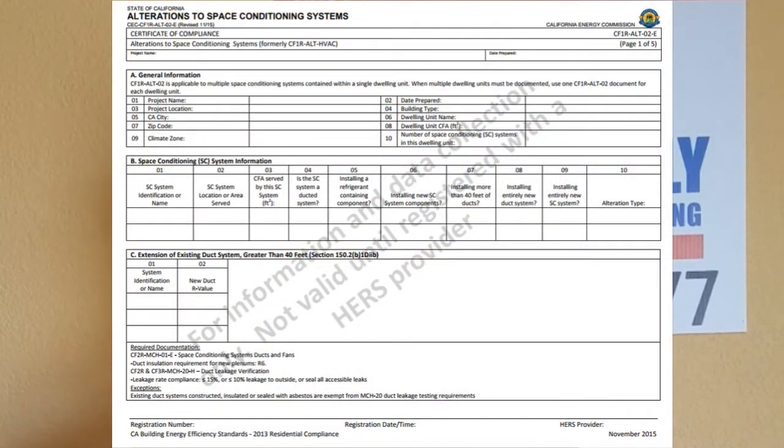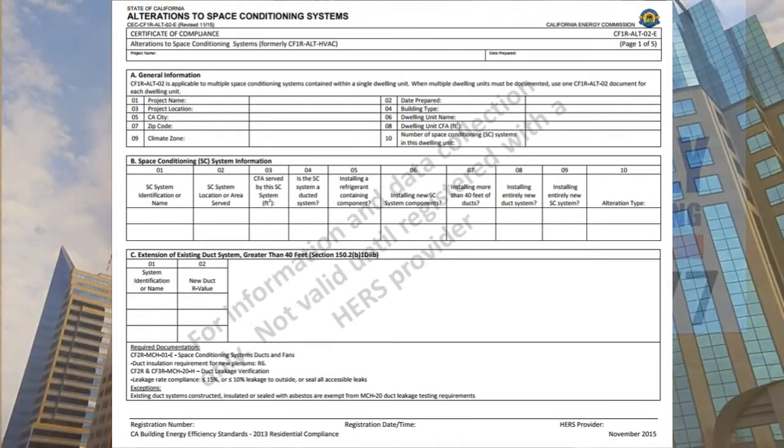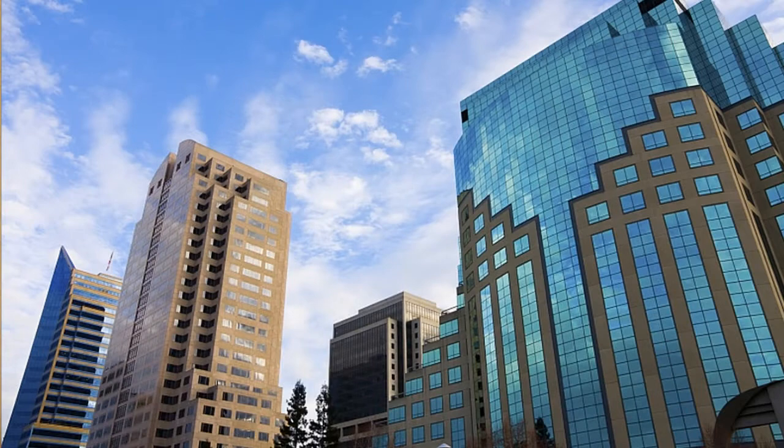Fox Family acquires the CF1R from the Title 24 company for pre-permit documents required for the city and county. Fox Family is then going to go down to the city or county and apply for and receive the permit, either online or in person.